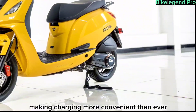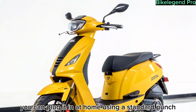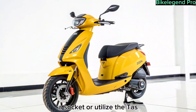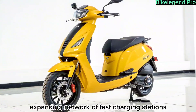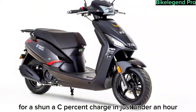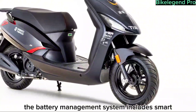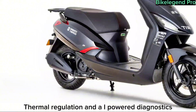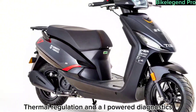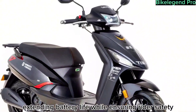Tata has equipped this scooter with an advanced swappable battery system, making charging more convenient than ever. You can plug it in at home using a standard socket, or utilize Tata's expanding network of fast charging stations for an 80 percent charge in just under an hour. The battery management system includes smart thermal regulation and AI-powered diagnostics, extending battery life while ensuring rider safety.